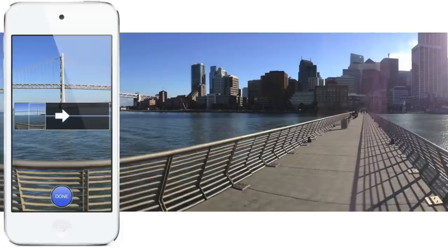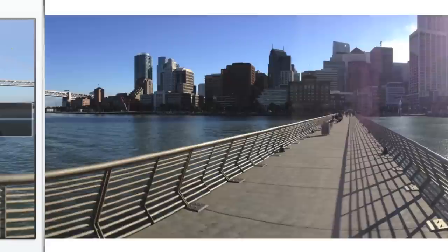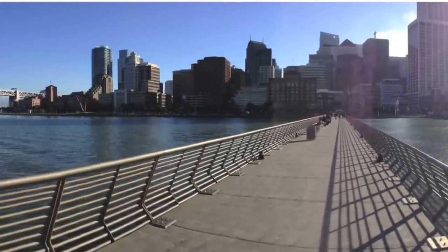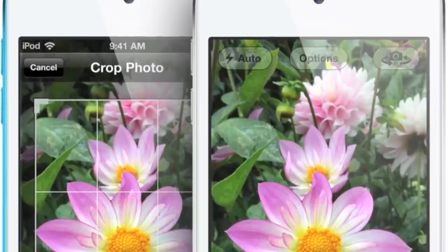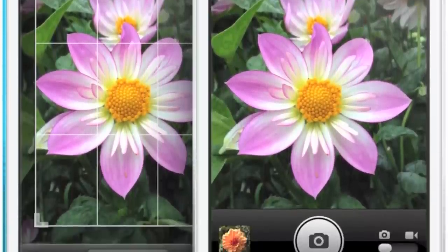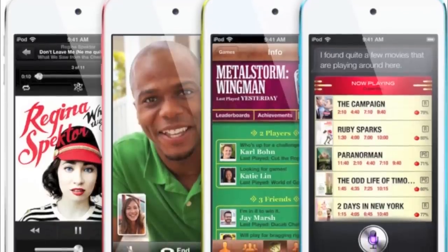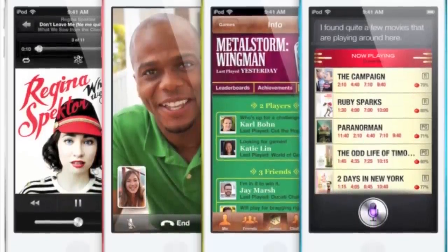The iSight camera is now 5 megapixels, and Apple even says you can ditch your point-and-shoot for good in favor of this new iPod Touch 5th generation. The new iPod Touch will also have the panorama feature announced with the iPhone 5. Video recording improves as it now records in 1080p with better low-light capabilities. The front-facing iSight camera will now record in 720p, and all-around the quality will be better.